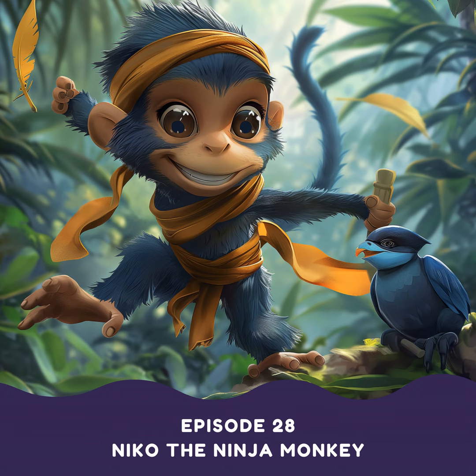Stunned silence fell over the jungle. Nico grinned, watching the retreating form of the grumpy blue bully. The other monkeys stared at Nico in shock — had that really been their little Nico, the one they used to tease? From that day on, Nico was no longer the odd monkey out. He was a hero. The other monkeys looked at him with newfound respect, and instead of teasing him, they clamored to learn his tricks. Nico, ever patient, was happy to show them. Soon the whole troop was practicing their leaps and disappearing acts.